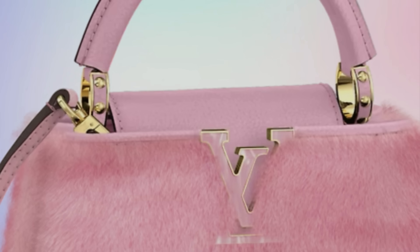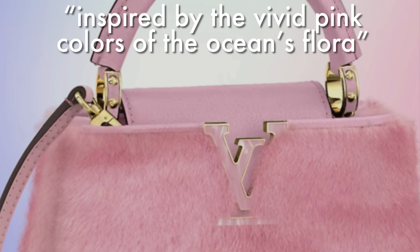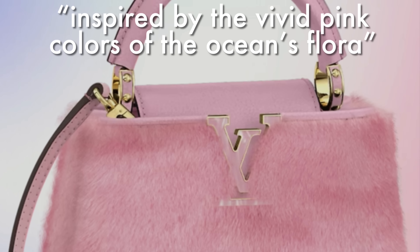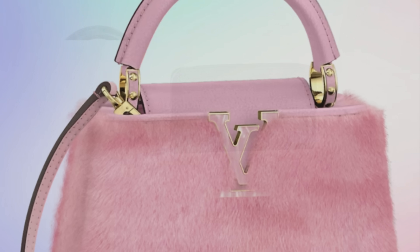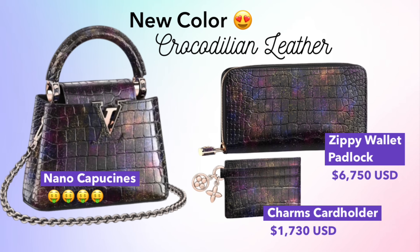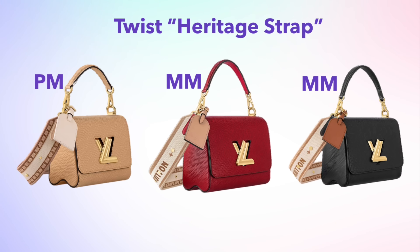Here's a closer look at the Capucine Mini in Rose Pop mink, with beautiful detail on that gold chain. I'm not personally buying exotics, but I do enjoy admiring the beauty, workmanship, and craftsmanship. According to Louis Vuitton, this color is inspired by the vivid pink colors of the ocean's flora — which completely caught me off guard. There's also a new color at such a high price point that unless you're a VVVIP you're not buying it — the card holder alone goes for almost $2,000.